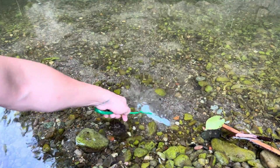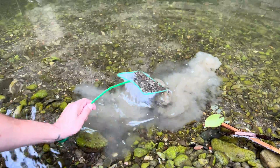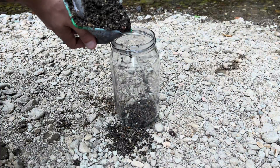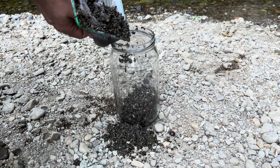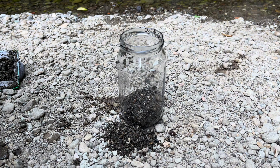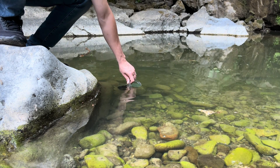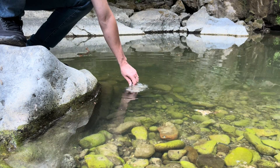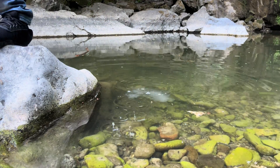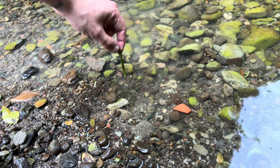I scooped up a few fish netfuls of substrate from the bottom of the water source and put them into the jar. There are many beneficial bacteria in this substrate that will help keep the water in the jar clean. I simulate this substrate when setting up the aquariums at home. I take water from a random spot and fill the jar with it. There is a lot of life in the substrate I collected from the bottom and in this water. Plants are one of the most important components for ecosystem health.